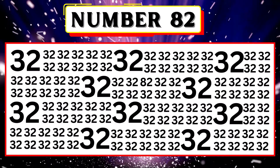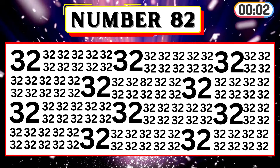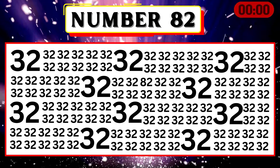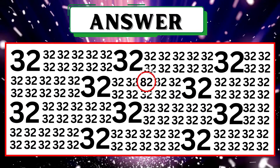Search and spot the number 82. Your timer starts. Congrats, you got it! The number 82 is encircled for reference.